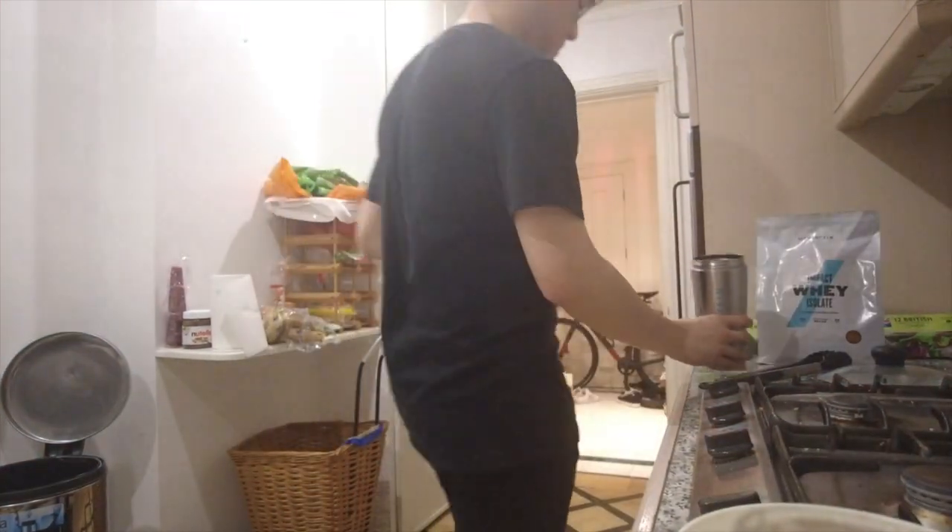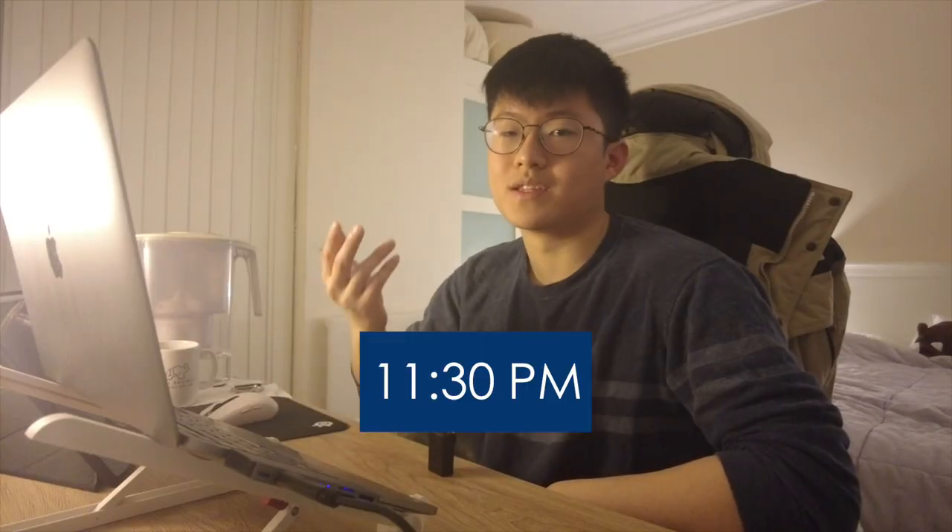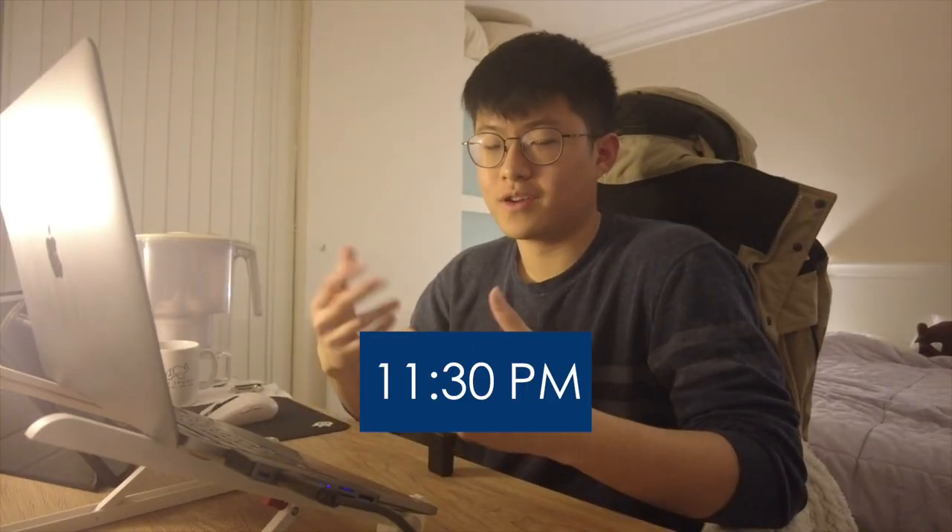After that it's nothing much other than resting, snacking, making way, and then shower. So it's 11:30pm and I'll continue working on whatever I've planned to complete for the day, and then I'll go to sleep at like 1 or 2am.